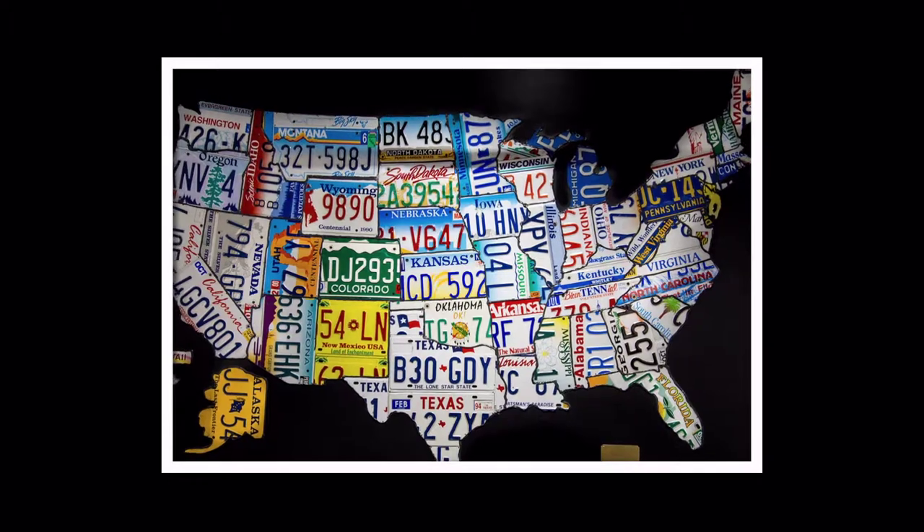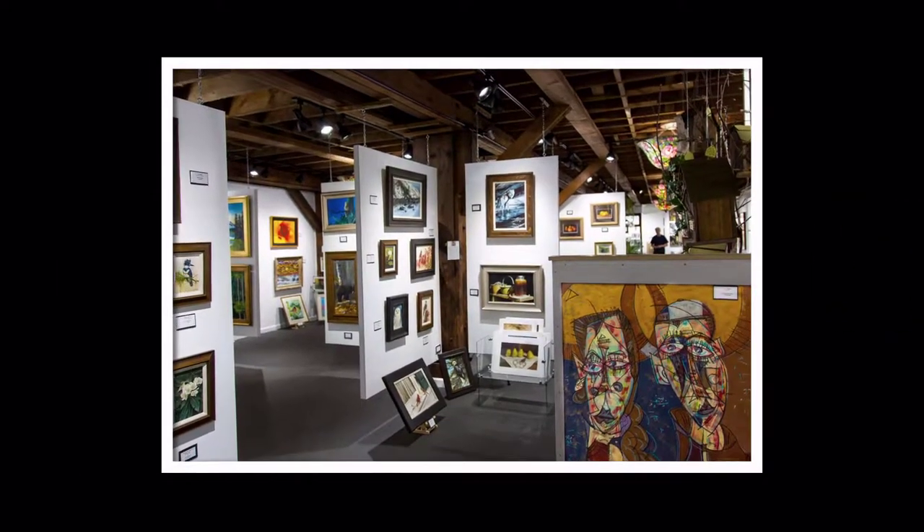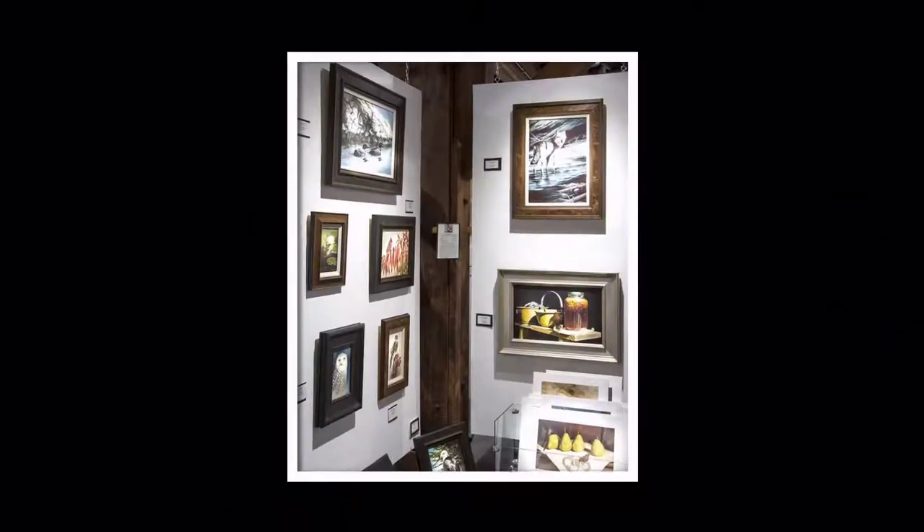We are open daily from 10 until 6. Stop in and check us out for yourself at 736 Texas Palmyra Highway, Route 6. Come to the Art Factory of White Mills, a place where talent and appreciation meet.